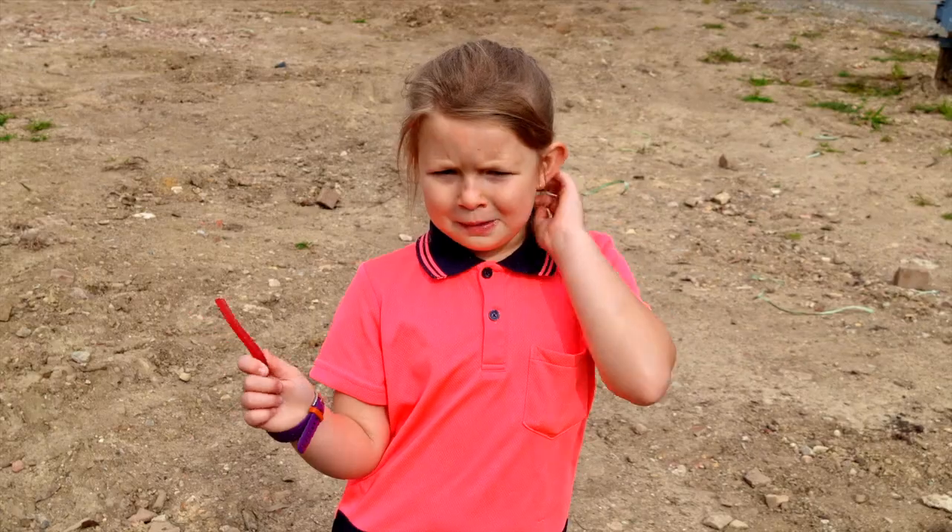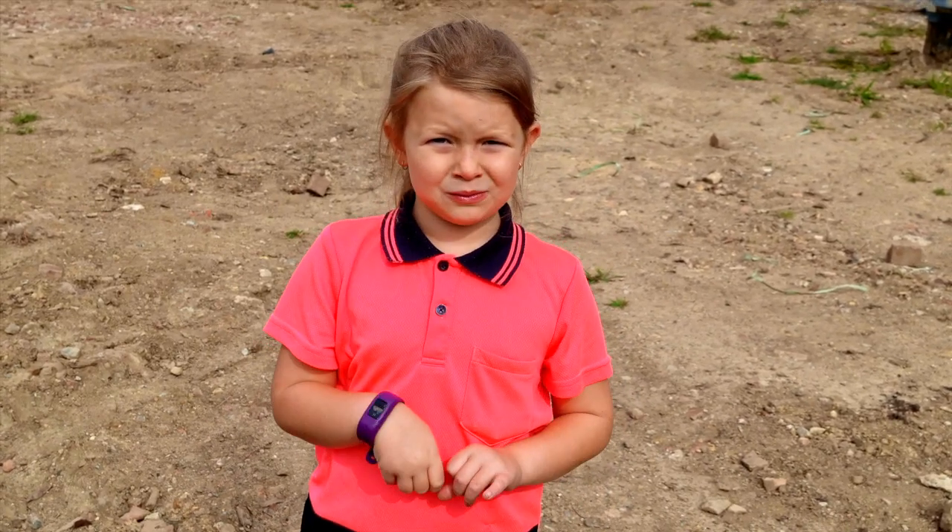That's it, dad. Please subscribe next time. Bye!